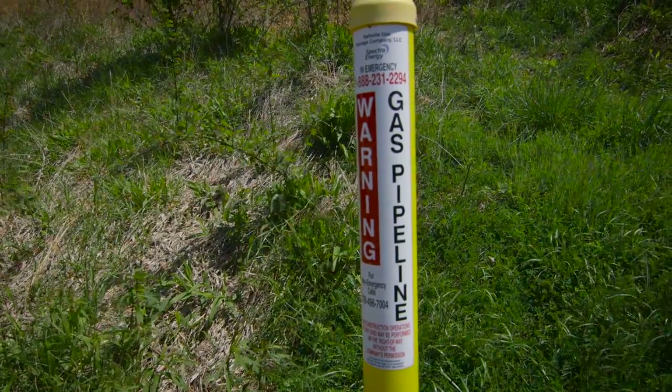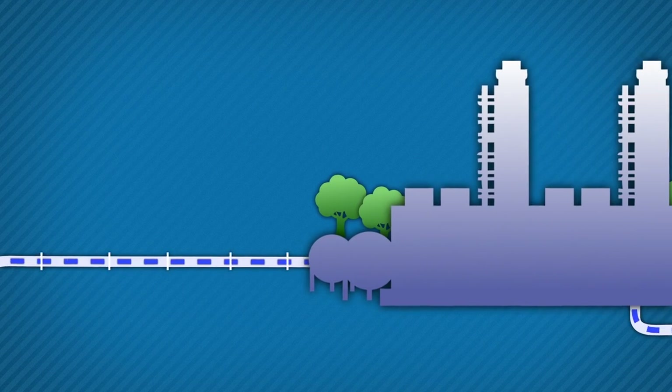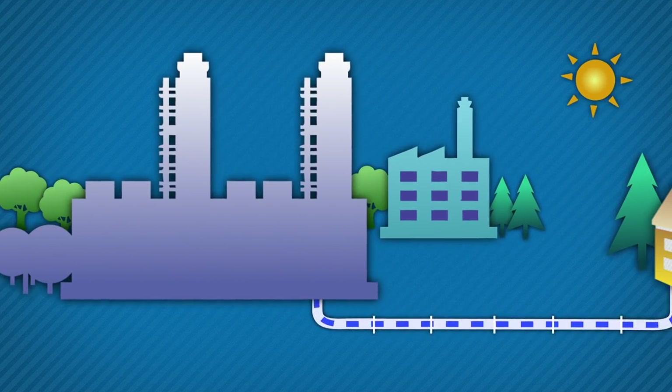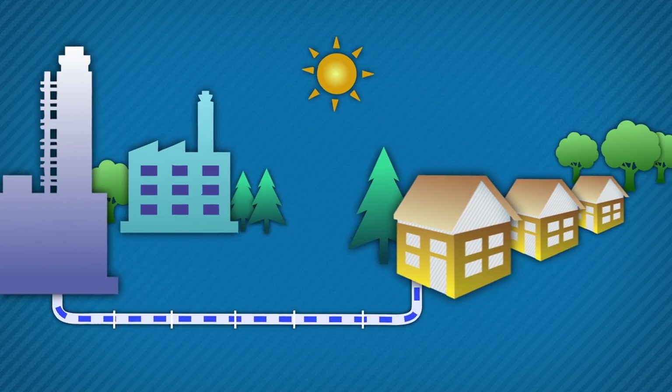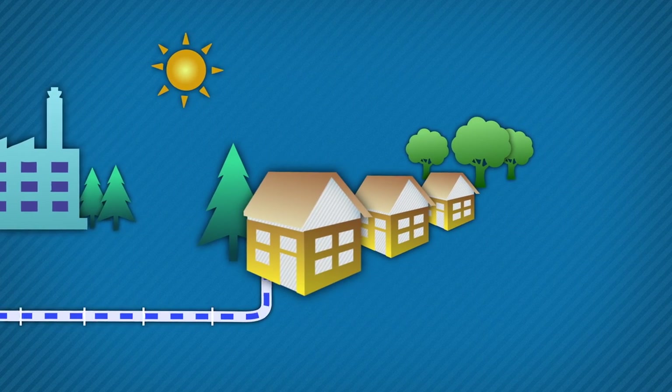Natural gas transmission pipelines are proven to be the safest form of transportation and the most reliable way to transport natural gas from where it's produced to where it's consumed. But you can't just put gas in one end of a pipe and expect it to come out of the other end miles away without giving it a little push here and there.